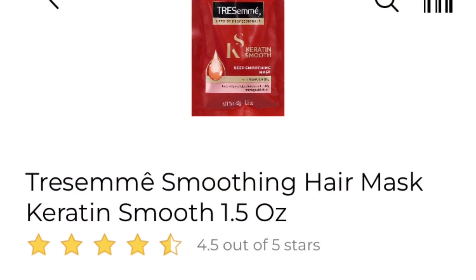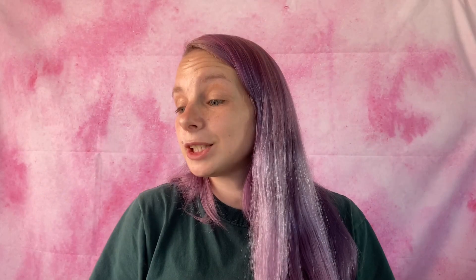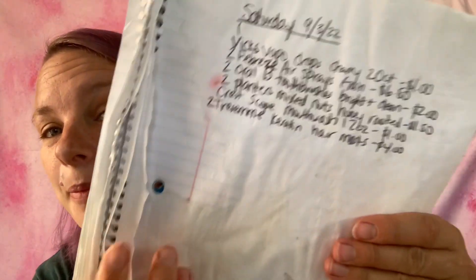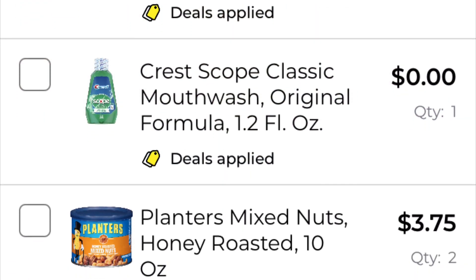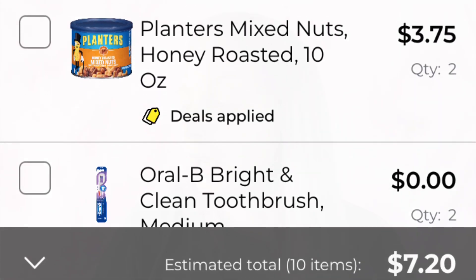The next coupon I'm going to be using is save three dollars when you buy any two TRESemmé products. What I'm going to be getting is the TRESemmé smoothing hair masks with keratin, 1.5 ounces, at two dollars each. I've added it to my paper list: two TRESemmé keratin hair masks, four dollars for both. Going to add it to my in-app list, and we are at $7.20.